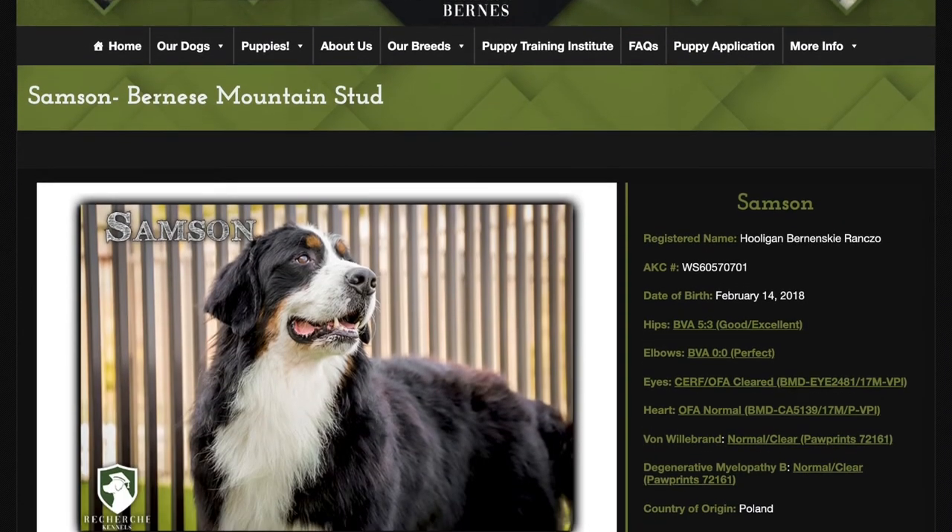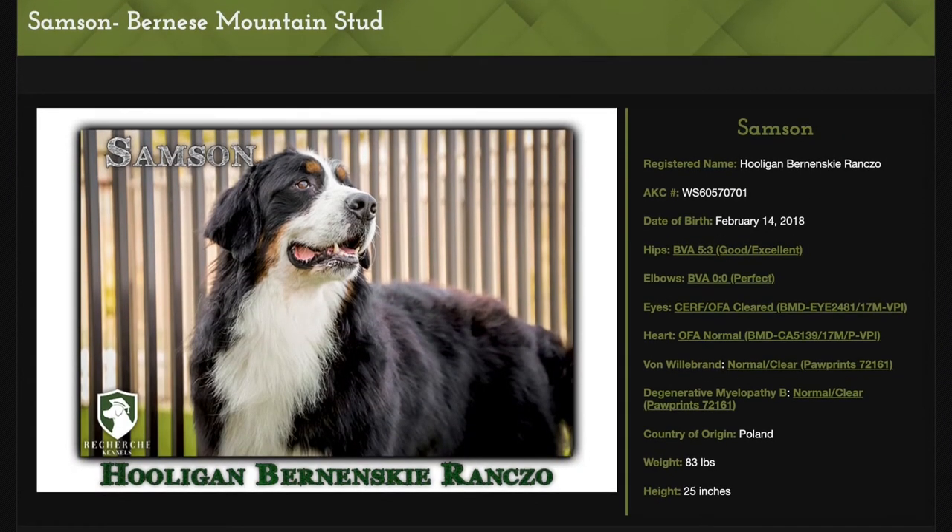Samson is an incredibly beautiful Bernese Mountain Dog that we imported from Poland. He was born on Valentine's Day 2018, so he is a young, beautiful stud dog.